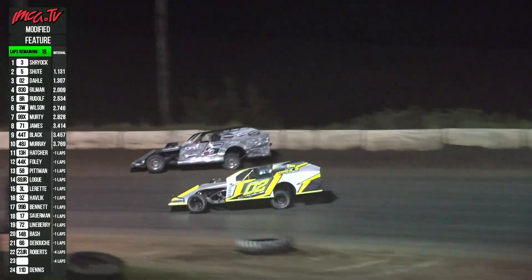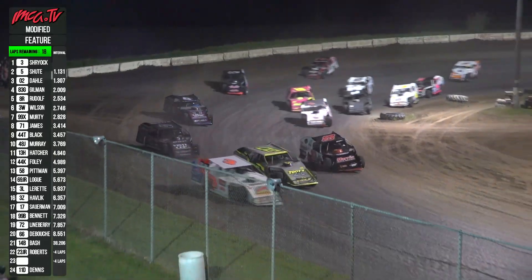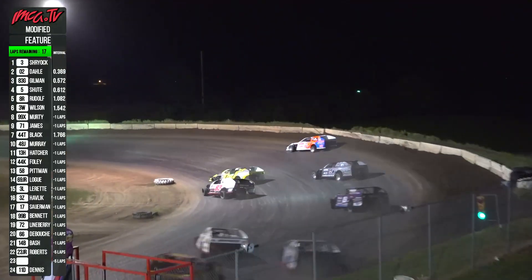Shoot second, Dahl third, and fourth — Gilman. Living the life there. Three wide on turn four — your modified putting on a show right there. Three wide for second.